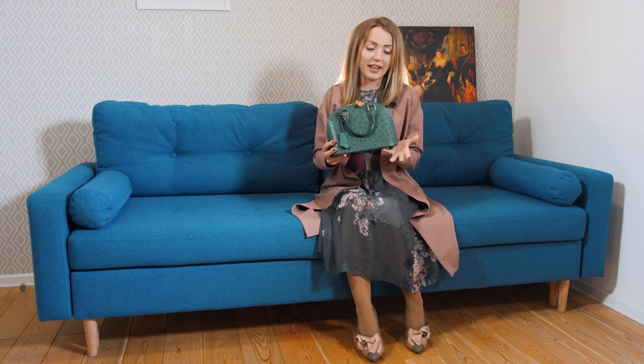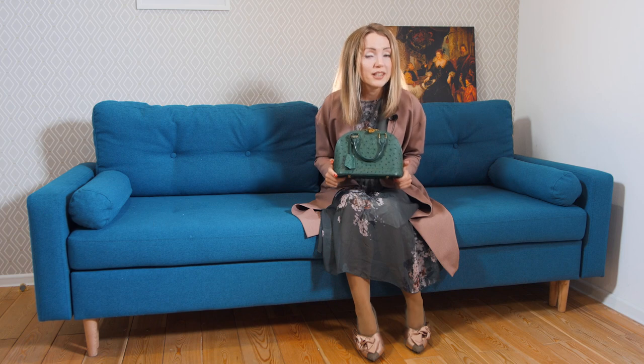There is only one occasion in which I would recommend getting an Ostrich bag: if you love Ostrich and you want it in Louis Vuitton, buy pre-loved. All exotic bags can be found at a fraction of the initial cost — this one is about three thousand dollars pre-loved, and you can get it even cheaper with special offers or sales.